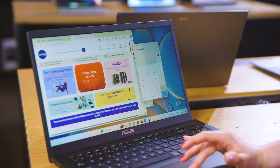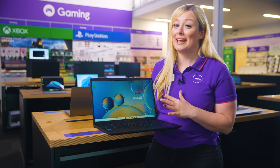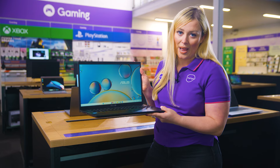You get loads of screen space with this device as well, so it really lets you immerse yourself in your work or entertainment without any distraction. Plus, it's got an anti-glare coating, so you can see everything really clearly without any annoying reflections getting in your way.